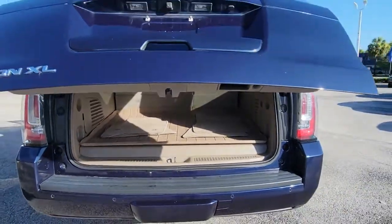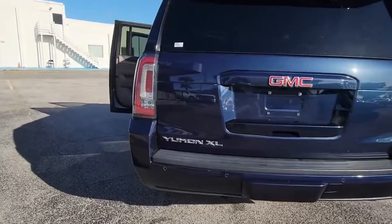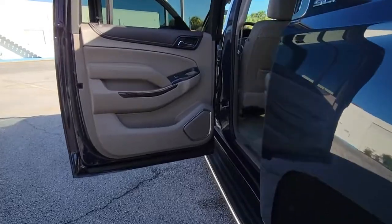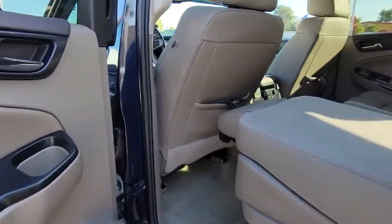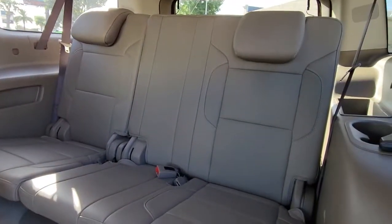The following are some of this vehicle's highlighted options: keyless entry, sunroof/moonroof, hands-free liftgate, adaptive cruise control, fog lamps, heated mirrors, heated rear seat, power liftgate, cooled front seat, and keyless start.